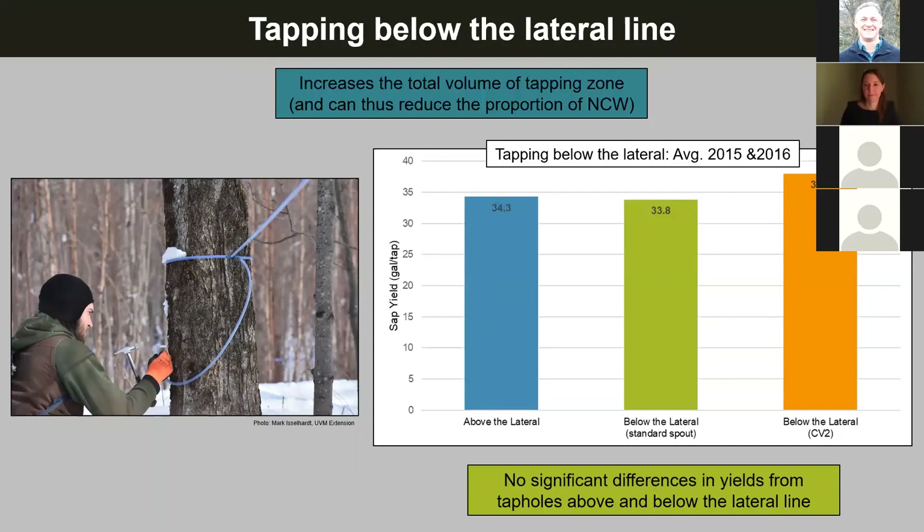Matthew Fisher asks: does the double tapping test reflect tapping one tap above a second tap or two taps at different locations around the circumference? Good question. The two-tap study was two taps totally opposite one another and vertically offset to try and minimize that taphole cannibalization that we talked about.